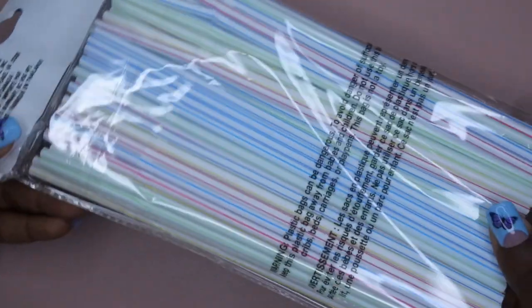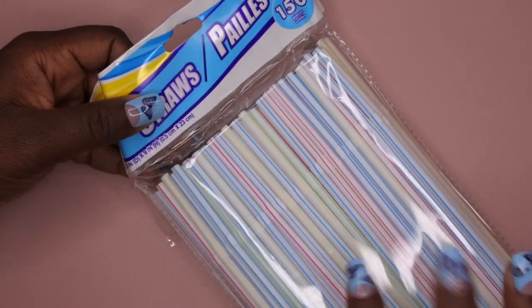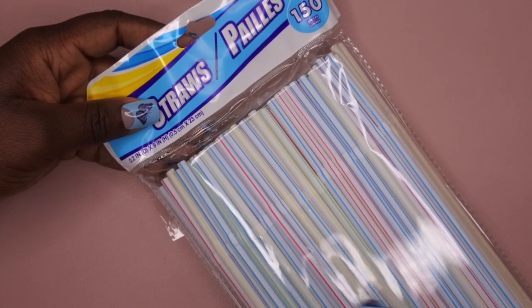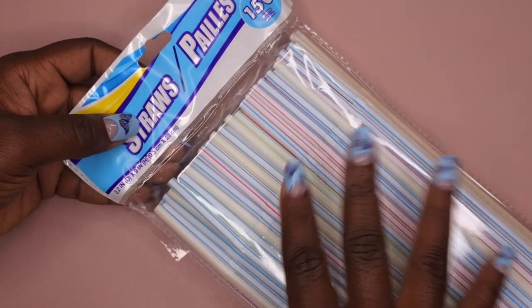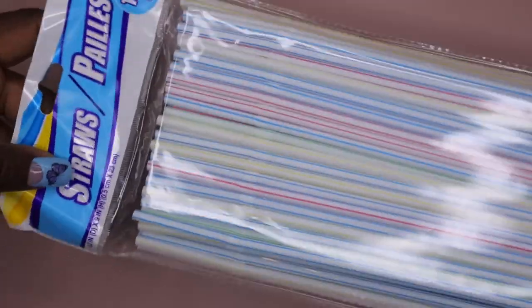This is a random item — we ran out of straws in the house so I picked some up, but I also plan to keep a few in my nail room. I saw on Nails by Nelly's channel that she does marble nails using a straw, so I want to try out that nail hack.